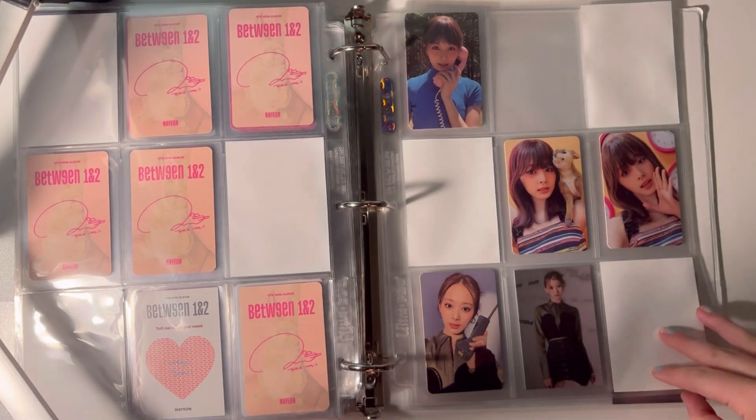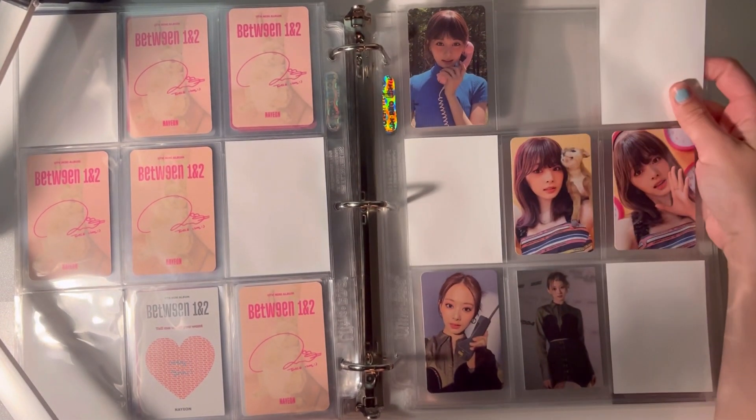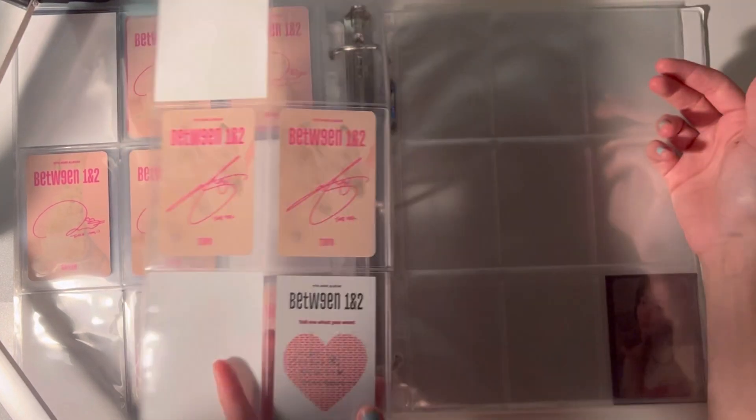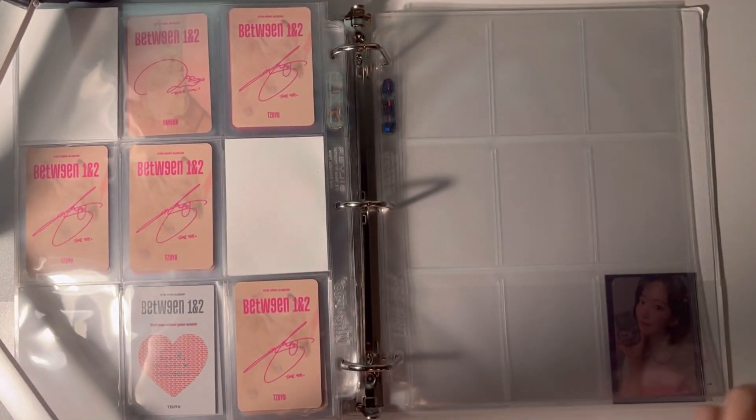Maybe I need to check — it might have been in my Neo Kyo haul and maybe it wasn't included accidentally or something. I don't know.